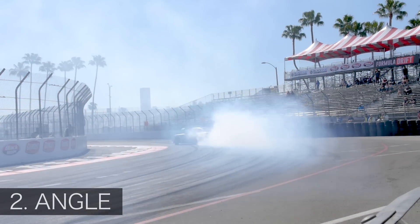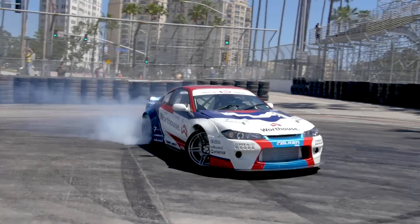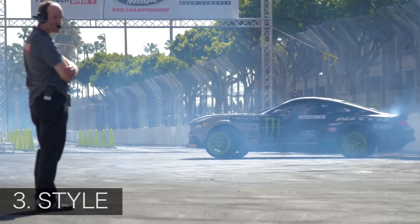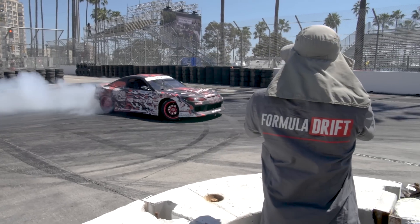The second factor is angle — how sideways the car is going throughout a corner. However, if you get too much angle, the car will lose speed, so it's a tough balance between speed and angle. The third factor is style. This is that X factor, and it's tough to put your finger on what makes drift stylish, but Formula Drift scores this based on initiation, fluidity, and commitment.